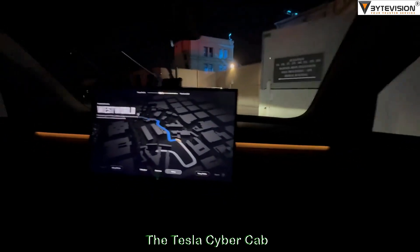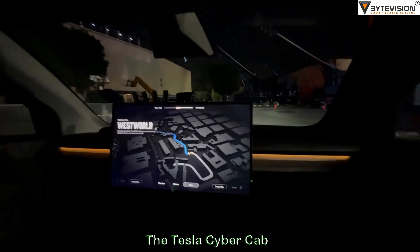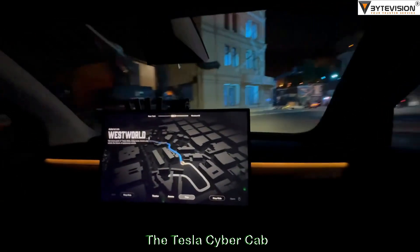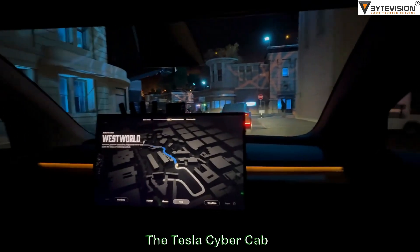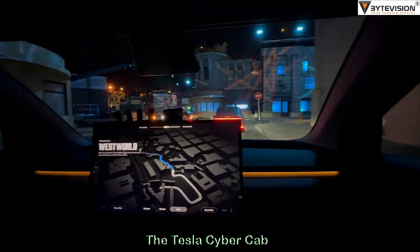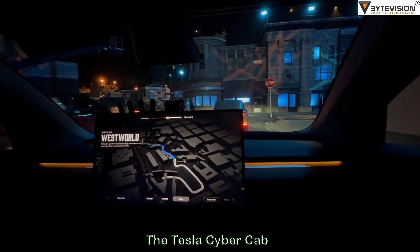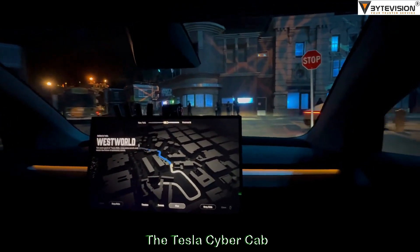A lot of leg room up front. It doesn't feel jittery. It doesn't feel too hesitant around the corners. Braking isn't too strong. Of course, they've been mapping this for a while, but still, it's a smooth ride.